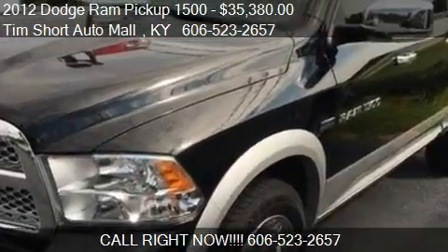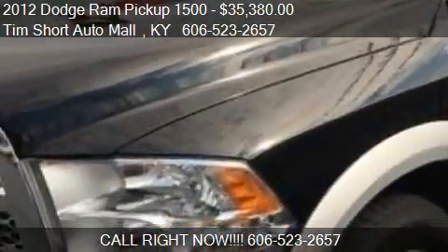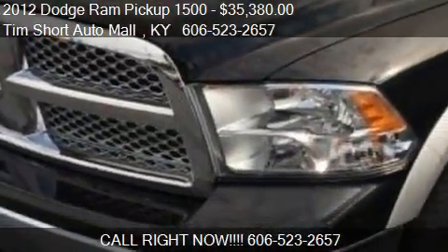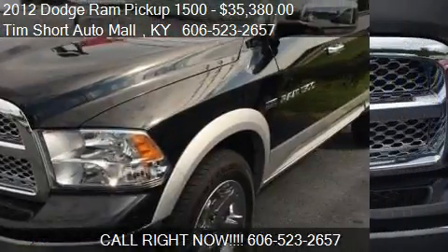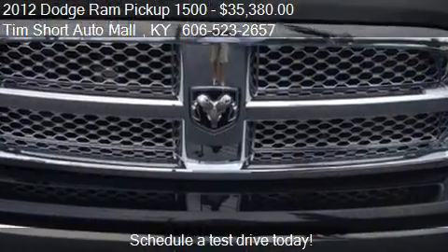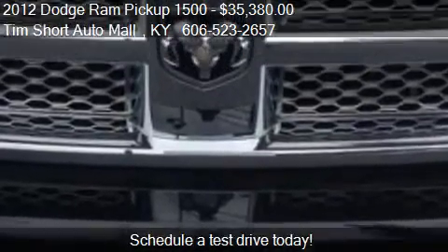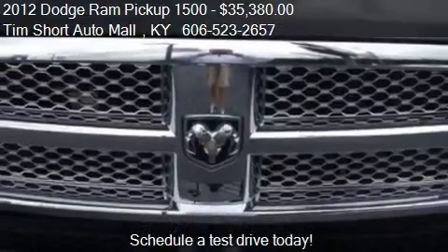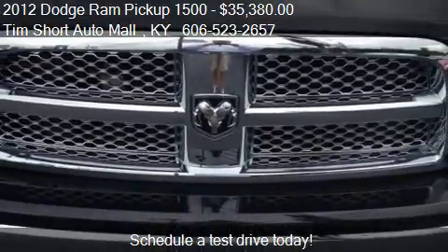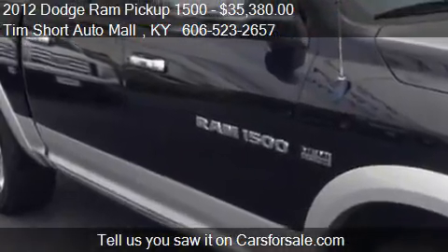This 2012 Dodge Ram Pickup 1500 is offered by Tim Short Auto Mall, priced at $35,380. This Ram 1500 is ready to sell, with just over 36,912 miles.